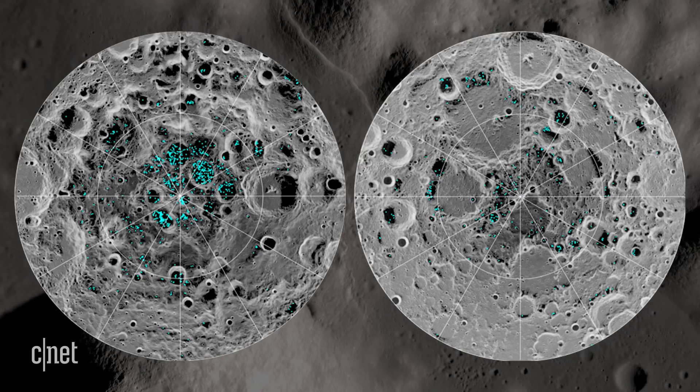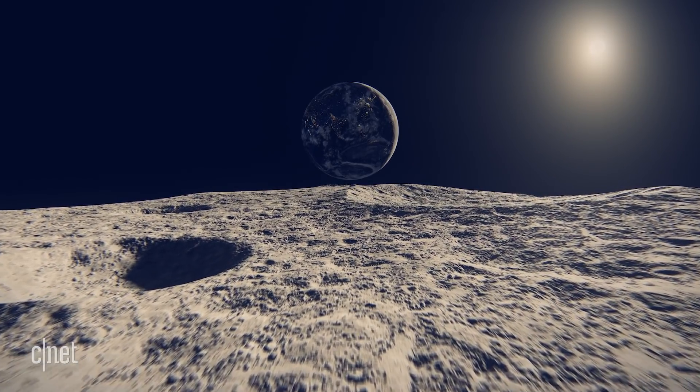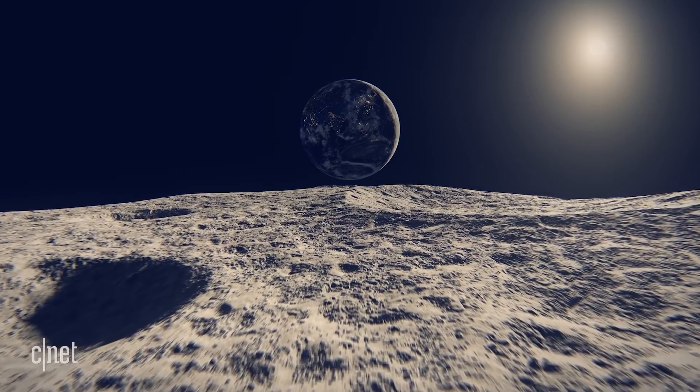NASA knows there's ice at both poles. It's just not clear exactly where or how much of it's there. It isn't enough to say I know there's water here on Earth — you need to know specifically where it is, because that'll drive how hard it is to get.